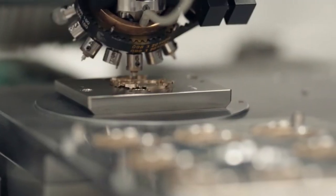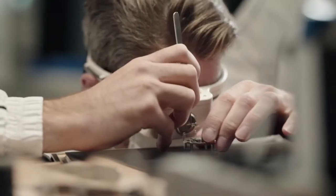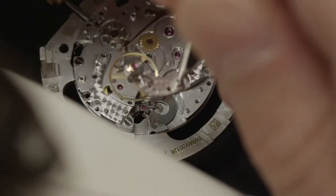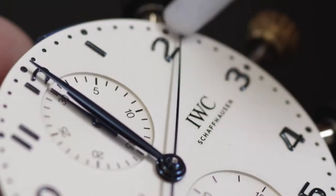A movement is that part inside the watch that makes that tic-tac noise — it's the engine in the watch. It moves every single function and it allows you to count the seconds, hours, and minutes.